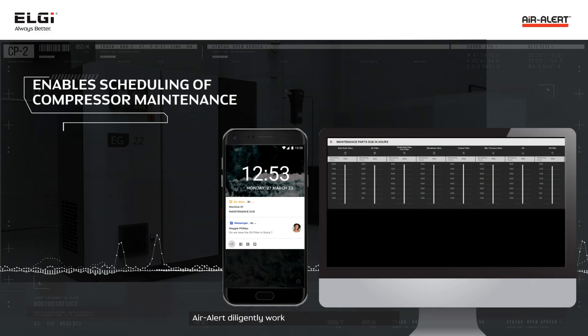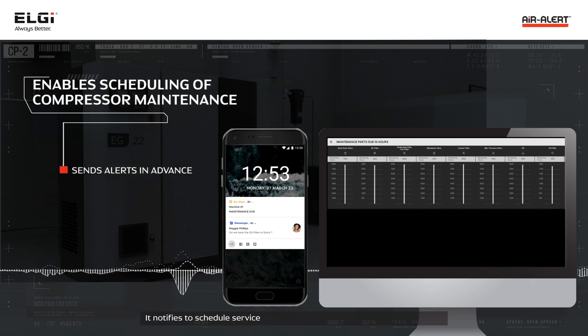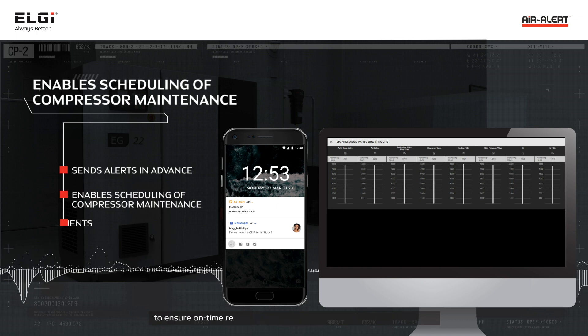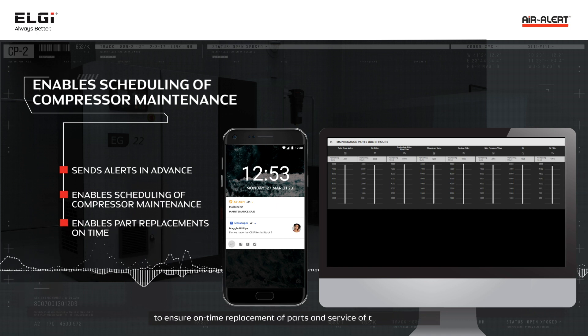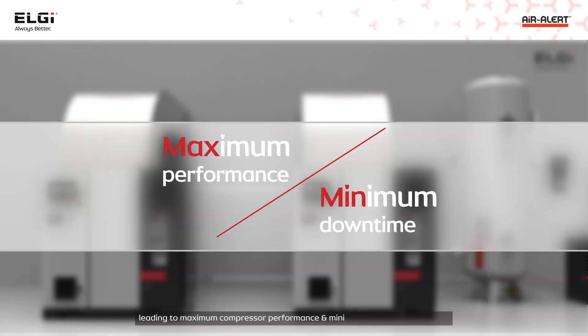Air Alert diligently works towards improving uptime. It notifies users to schedule service appointments based on alerts and preferred time to ensure on-time replacement of parts and service of the compressor, leading to maximum compressor performance and minimum unplanned downtime.